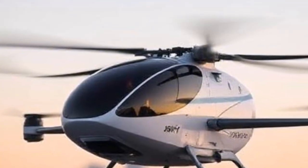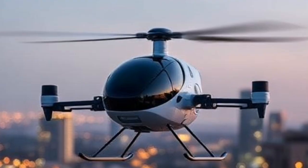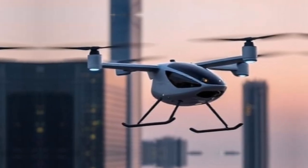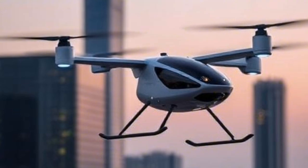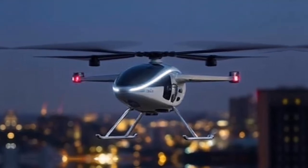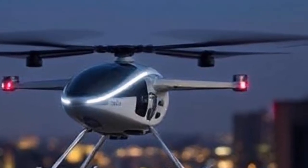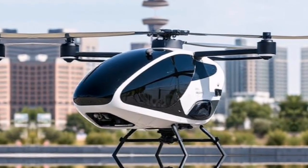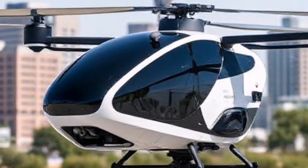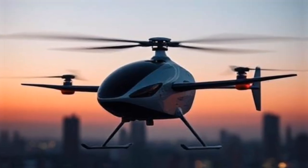The Joby eVTOL boasts a range of approximately 150 miles on a single charge, making it suitable for intercity travel. It can reach speeds of up to 200 miles per hour, significantly reducing travel time compared to ground transportation. Imagine traveling from downtown Los Angeles to Santa Monica in just 15 minutes instead of over an hour by car.